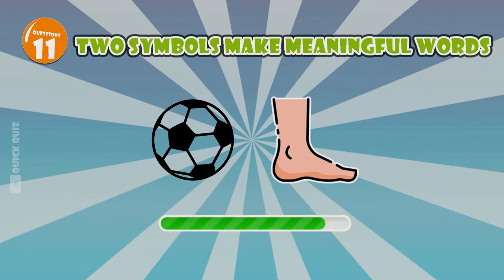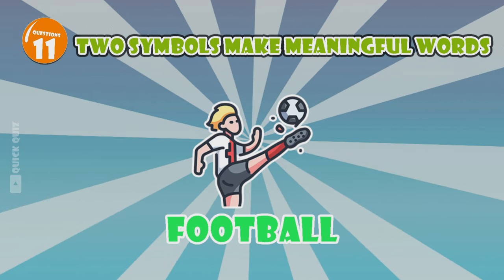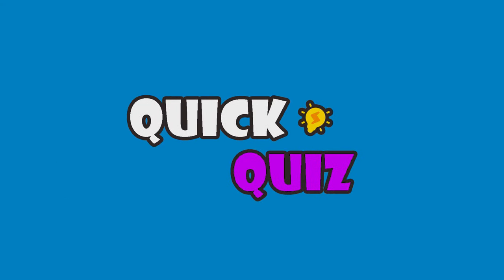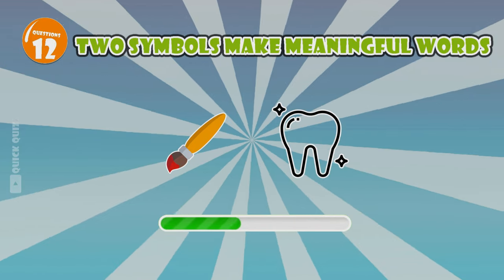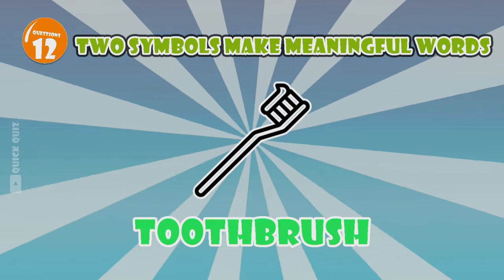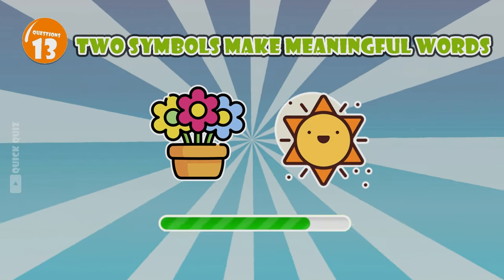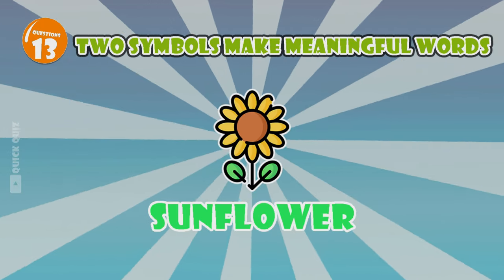Objects used to clean your teeth — toothbrush. A flower that always faces the sun — sunflower.